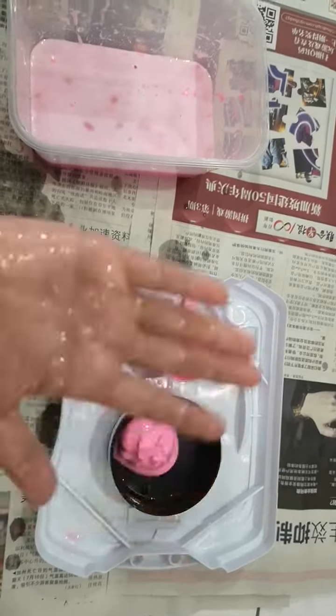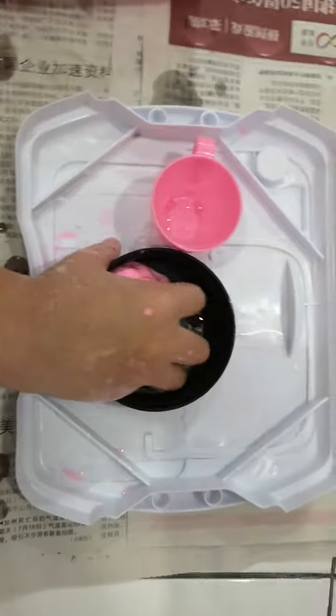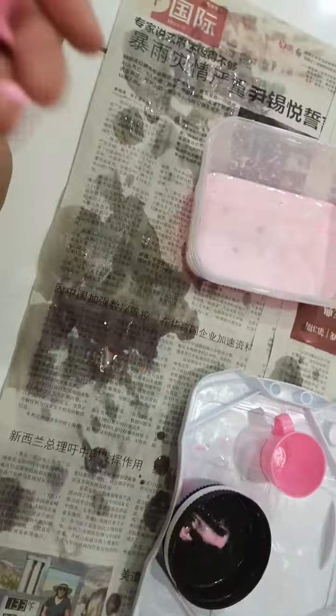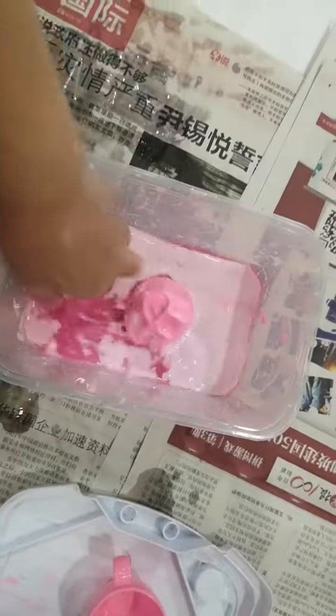Hello everybody, today I'm going to be doing the bath bomb series. Here we have a sticky bath bomb with a cool sand wheel prize inside. It looks really cool — look at that juicy pink water! This is the tub of water where we're going to place the bath bomb in. Now let's place it in.